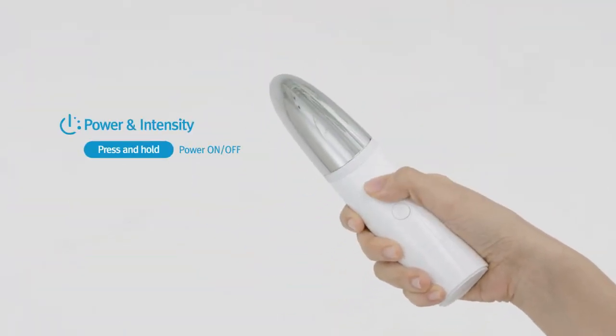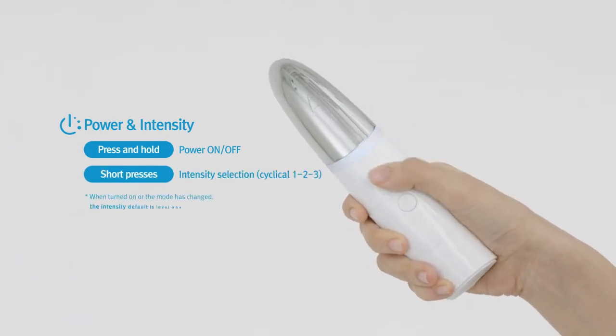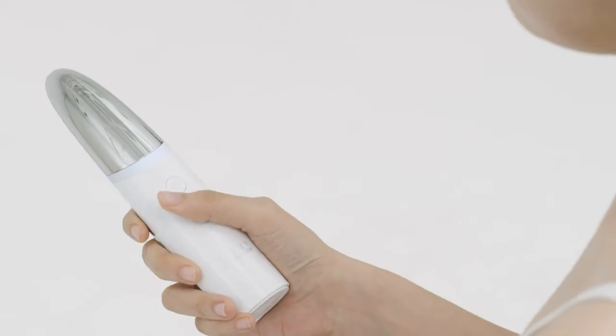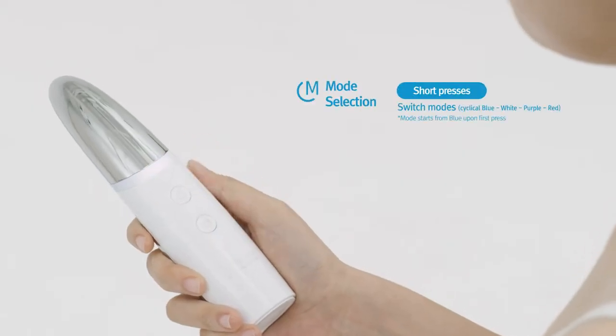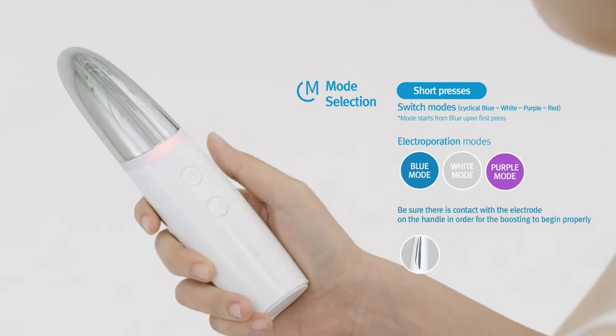First, press and hold the power button to turn the device on, and select the intensity using short presses on the power button. Choose the skincare mode you want and apply it to the skin. Then the boosting will begin via heat and smooth vibration.